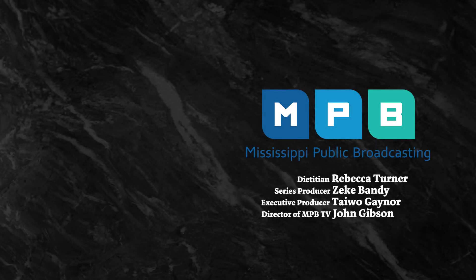For more fit-to-eat recipes and kitchen tips, subscribe to Mississippi Public Broadcasting.